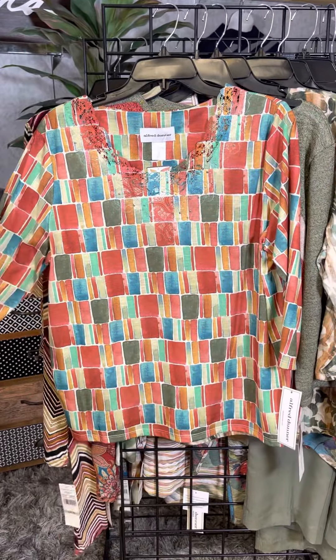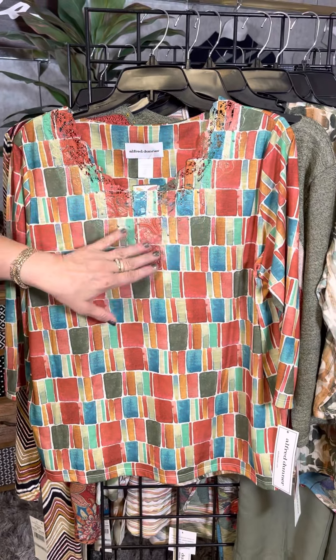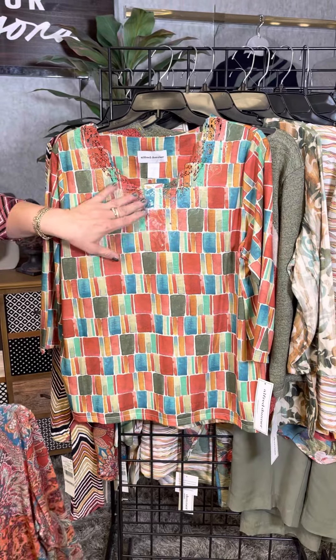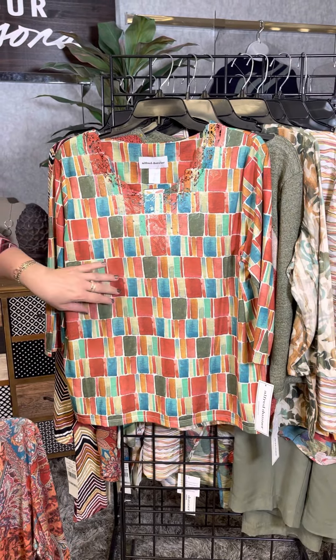This is a classic style from Alfred Donner where we have that lace v-neck. We've got coverage against our decollete but we've got a little bit of detail to give it that feminine look. It's kind of a color block style here.